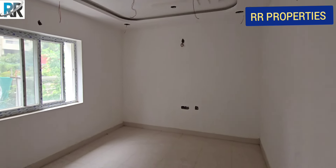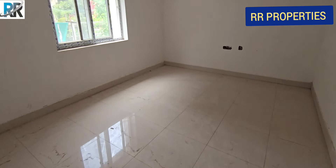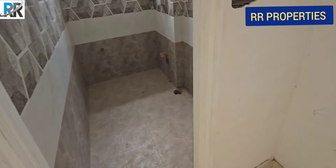This is ready to move. This bedroom is the size. This bedroom has the common bathroom.